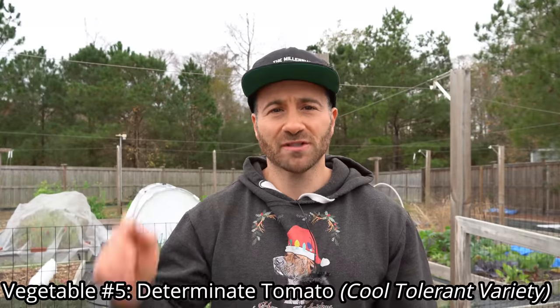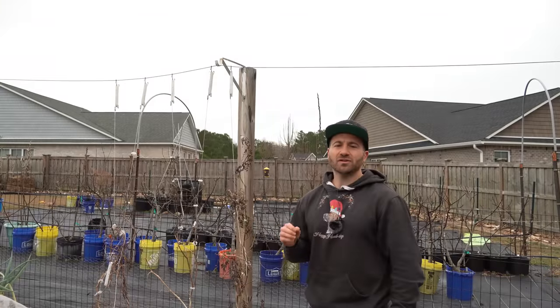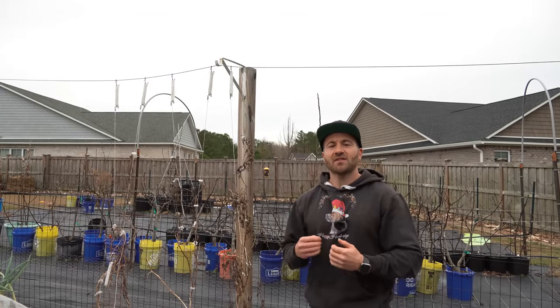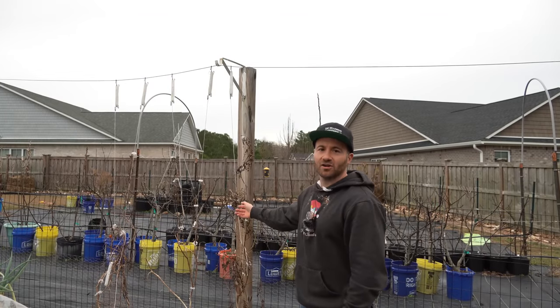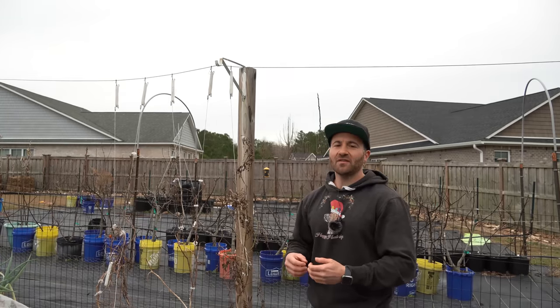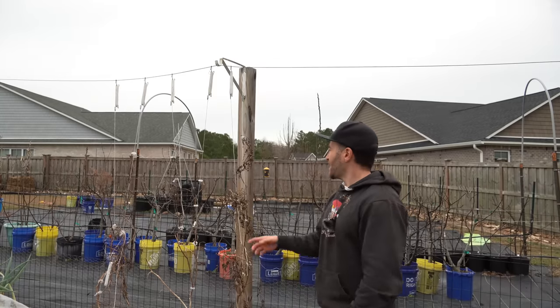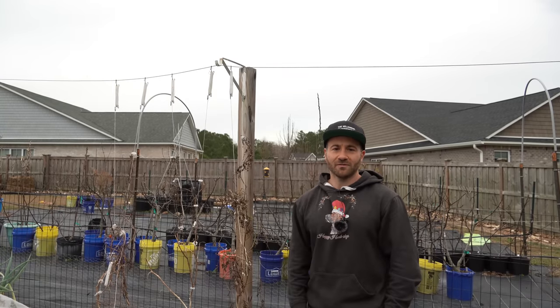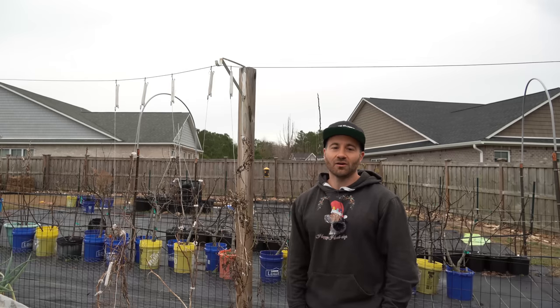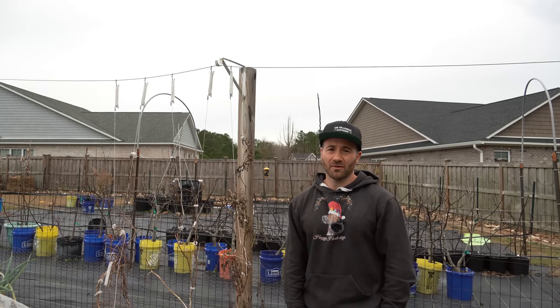The fifth veggie is a cool weather tolerant determinate tomato that will grow well in a container — and this may come as a surprise, but it will dramatically increase the productivity of your garden over the summer. The typical way most gardeners grow tomatoes is to start seeds six to eight weeks before the last frost date, plant them out once all chance of frost has passed, and then get their first tomato about 80 days later — meaning you wait until July for your very first homegrown tomato, wasting so much of the good spring weather.